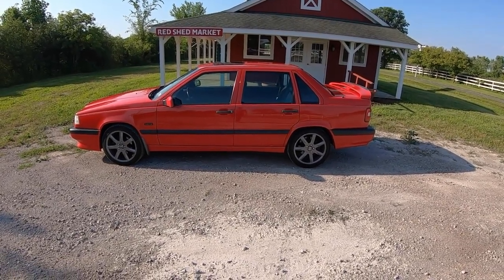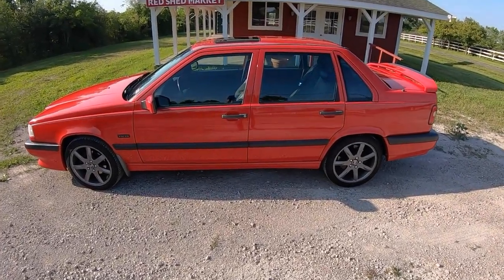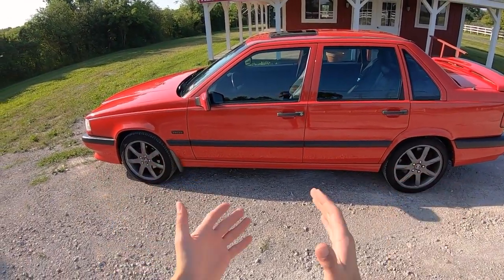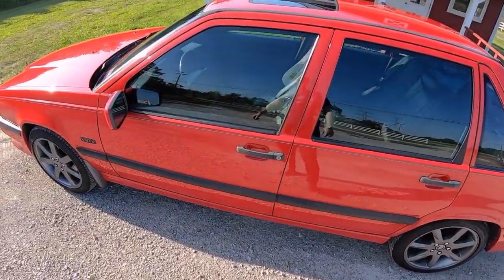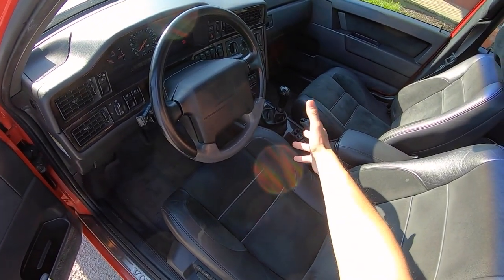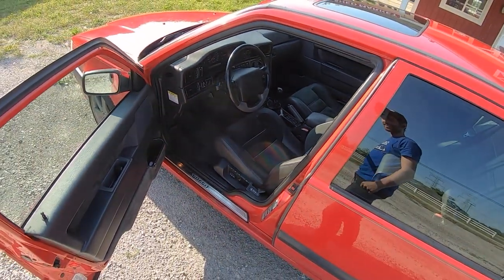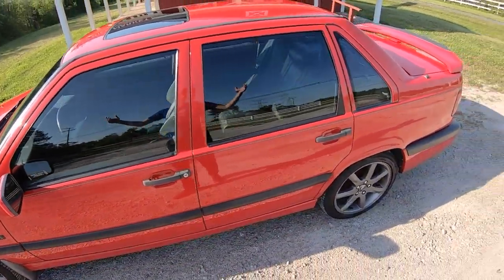The time has come to sell my Volvo 850R because I bought this — my new 1997 850R 5-speed. Look at that — it's got a manual transmission. I've been wanting one of these for about a decade, actually since high school. I've been wanting one of these forever.